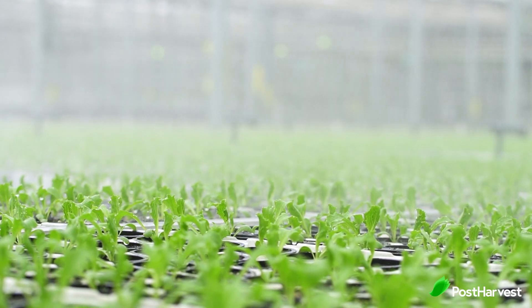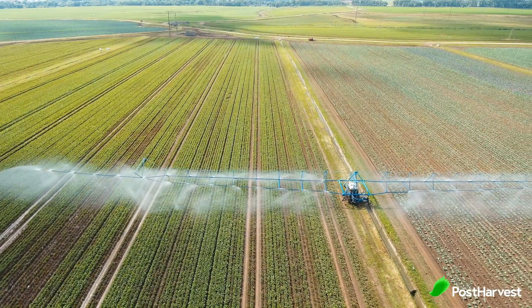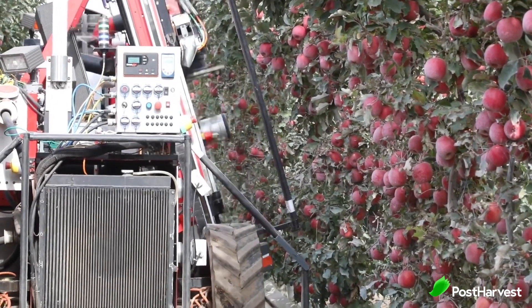Agriculture is essential for us to live. We need food and vegetables. However, they use 33 percent of the world's usable water. So we need to learn how to produce more by wasting less. These next six companies are doing just that.